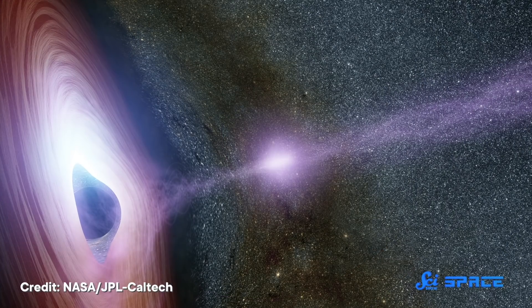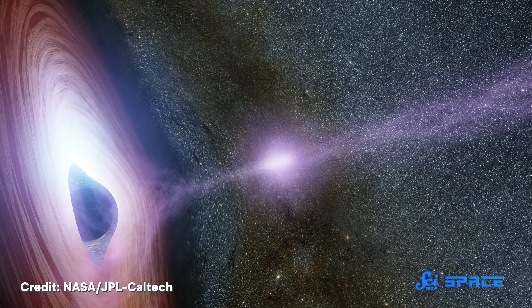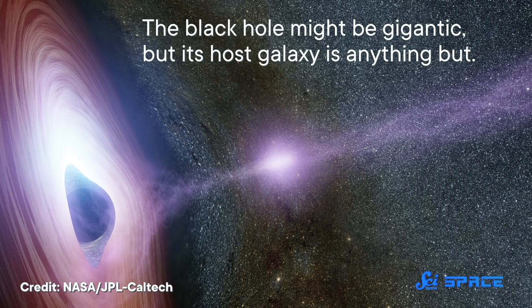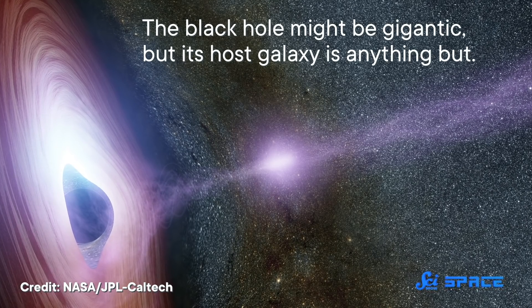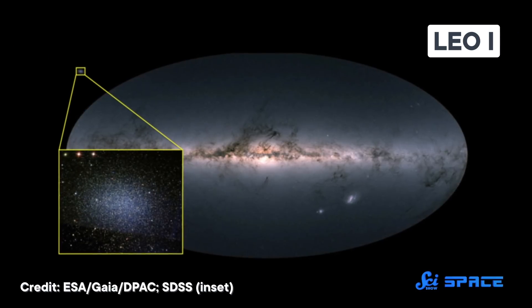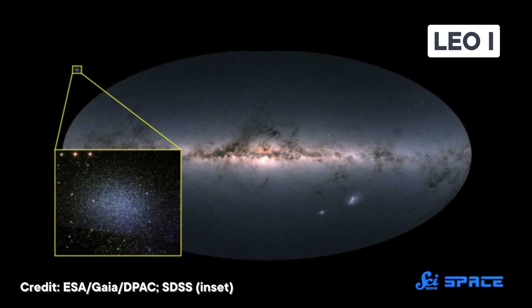The first of these papers, published November 5th in the Astrophysical Journal, reports the surprise discovery of a new supermassive black hole located right next door to us. And here's the kicker: the black hole might be gigantic, but its host galaxy is anything but. The galaxy is named LEO-1, and it's located in orbit around the Milky Way, about 840,000 light years from Earth.